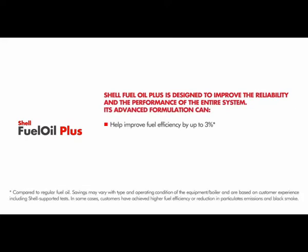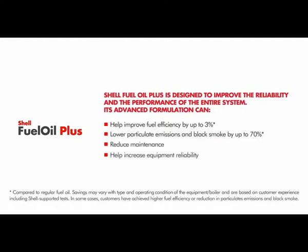Its advanced formulation can help improve fuel efficiency by up to 3%, lower particulate emissions and black smoke by up to 70%, reduce maintenance, help increase equipment reliability, and help lower CO2 emissions.